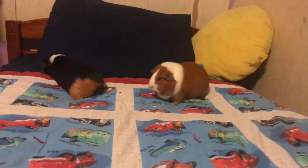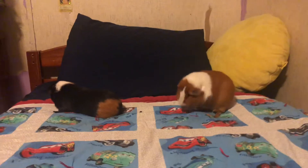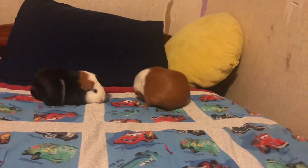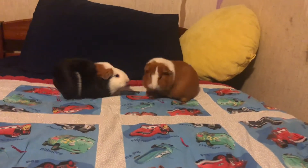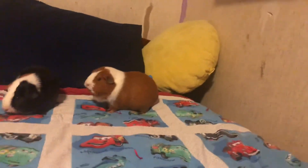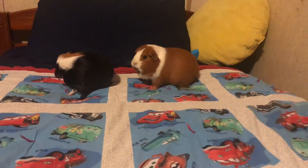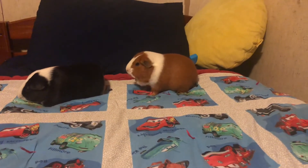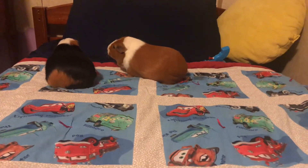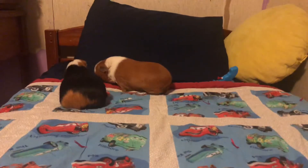During playtime you can put them on the floor — just safeguard the area. You could have them play in a playpen, your bathroom, your bathtub, whatever works for you. Just make sure to put borders around the area and guinea-proof your home — that means removing electrical cords, unsafe items, and any human food, as none of that is good for your guinea pigs.